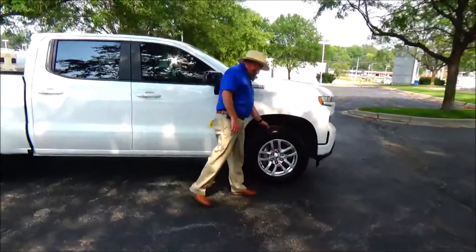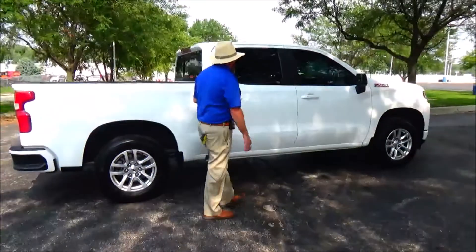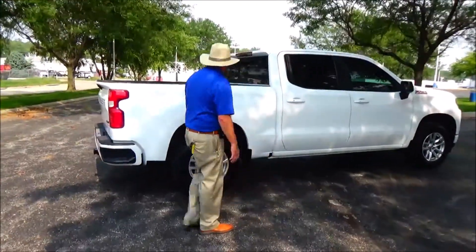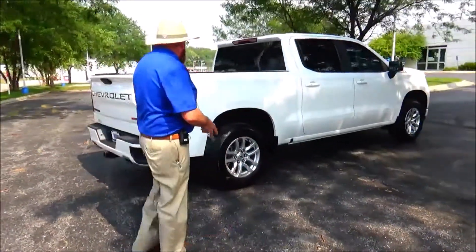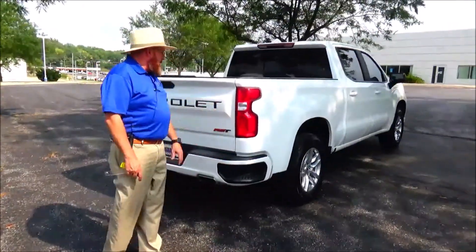Lots of tread on the tires, breakaway mirrors, reinforced steel door beams, solar-ray tinted glass, four full doors, five-and-a-half-foot bed. Passed our mechanical inspection and comes with our 60-day warranty.